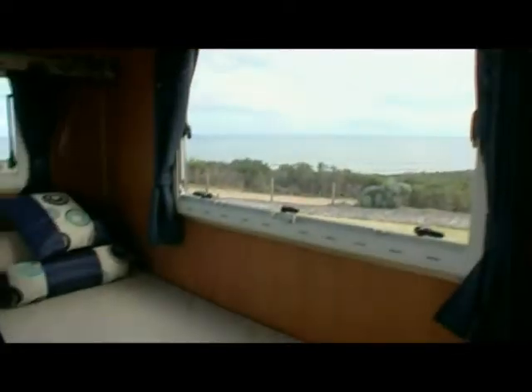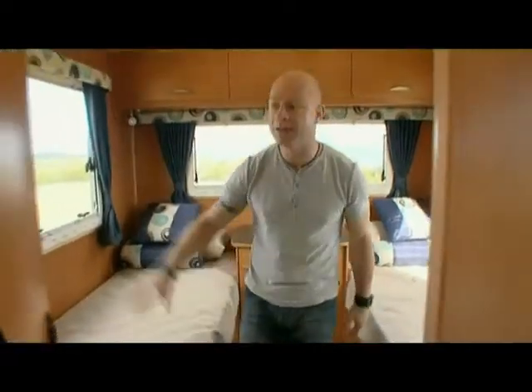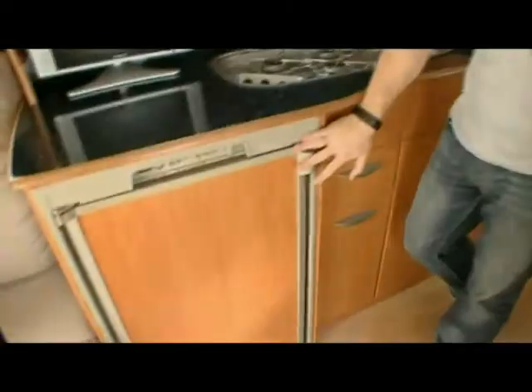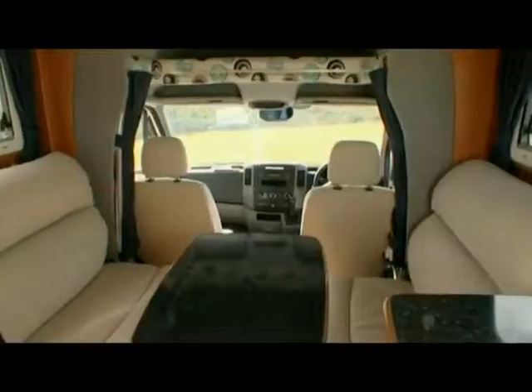Inside you get a huge bedroom with the option of single beds or a massive double, heaps of storage, toilet and shower, air conditioning unit, gas stove top, fridge freezer, entertainment system and a spacious lounge dining.